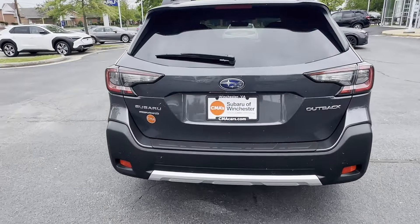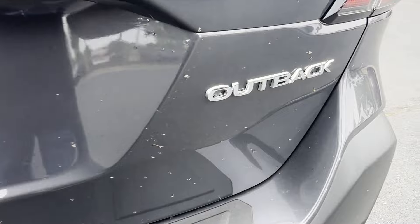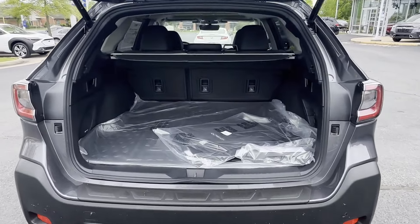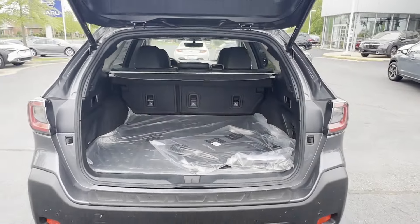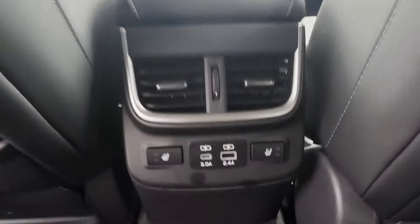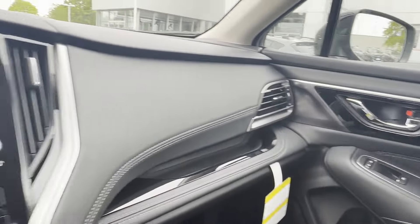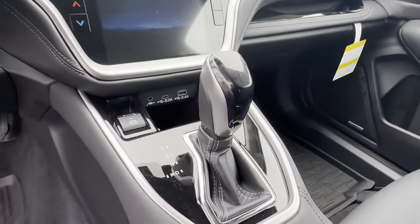Get pre-approved now and make this your next vehicle. Thank you so much for joining us.